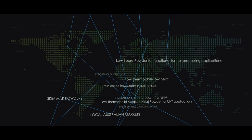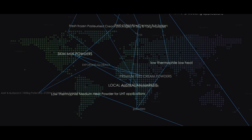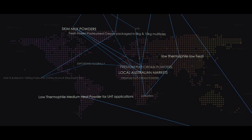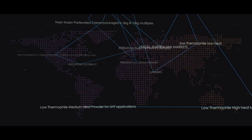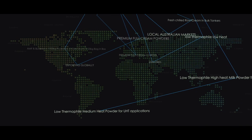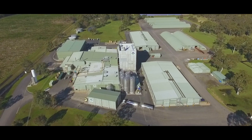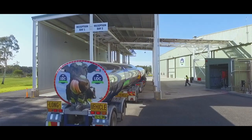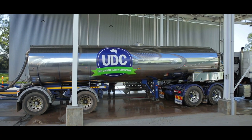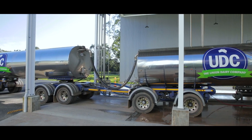Premium milk fat products for export include fresh frozen pasteurised cream packaged in 5kg and 10kg multiples, AMF and butter oil in 1000kg palacons, 210 litre drums and 20kg bag in a box. For our local Australian markets: fresh chilled raw cream in bulk tankers, fresh chilled thermalised cream in bulk tankers, and fresh pasteurised cream in chilled 1000 litre palacons.